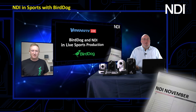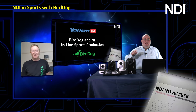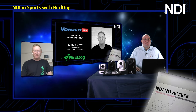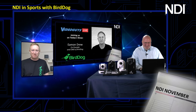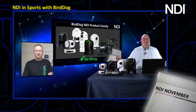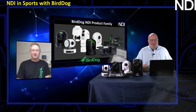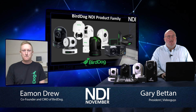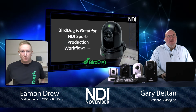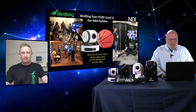We have Eamon Drew coming in from Australia to talk about BirdDog and NDI and live sports production. Thanks Gary, it's really great to be here. You guys make a lot of NDI stuff — NDI converters, which is where you started, and NDI cameras. Today we're really going to focus on sports and what you guys have done with sports, so let's talk about why BirdDog and NDI are so great for sports production workflows.